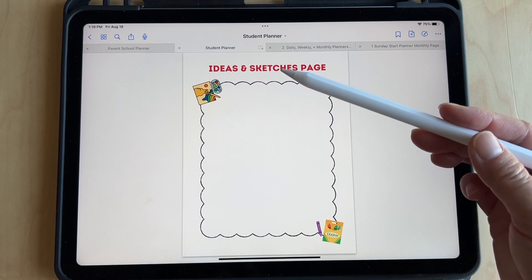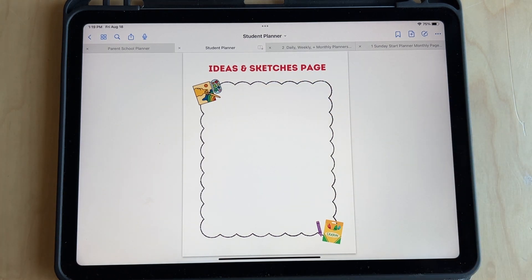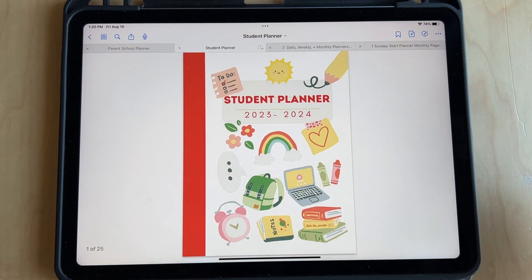And here's the last page — just a fun page for ideas or sketching. So I hope you got ideas on how to plan for back to school. You can check out my planners in my shop via the link in the description below. I have a parent planner as well as a student planner, or just use this to get ideas on how to make your own planner for back to school. If you liked this video, give a thumbs up and subscribe for more videos like this. If you have any questions, leave me a comment below. See you next time.